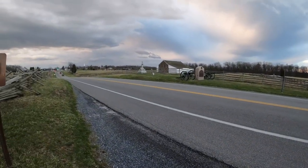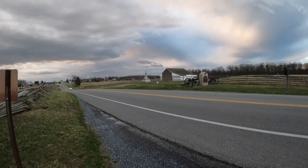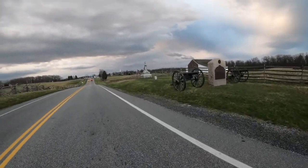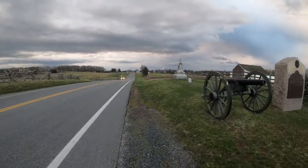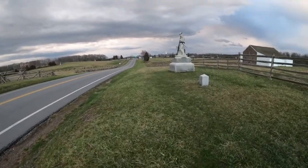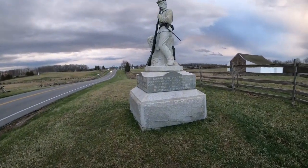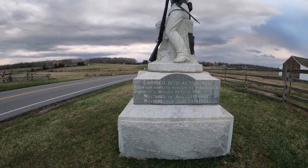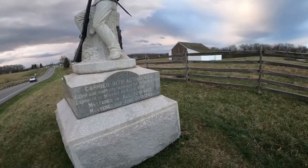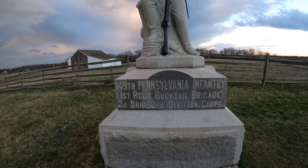We're going to head across the road. It is chilly out here this morning. Now we're making our way across the road. I want to take a look at this monument right here — the left flank of the 149th Regiment. They carried into action 450 men: killed and mortally wounded 66, wounded 159, captured or missing — total 336 men. They mustered in August 30th, 1862, and mustered out June 24th, 1865. This is the 149th Pennsylvania Infantry, 1st Bucktail Brigade, 2nd Brigade, 3rd Division, 1st Corps.